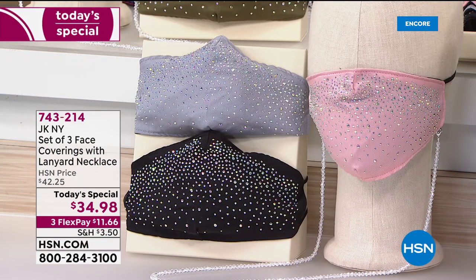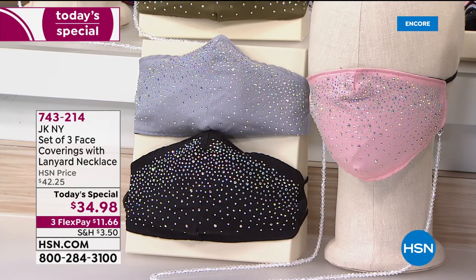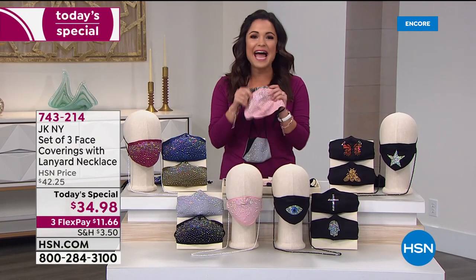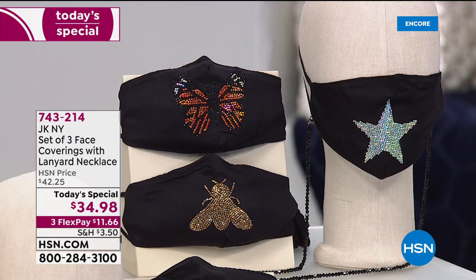Oh boy, we are about to make your face covering your best accessory because yes they are necessary, but nobody said they had to be boring. We can add some fun and some personality to them, and that's exactly what we are going to do for you tonight.